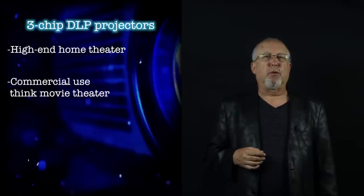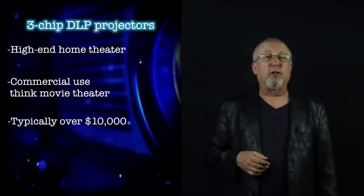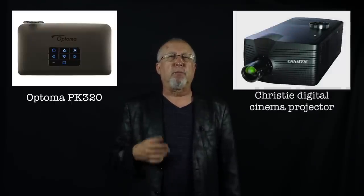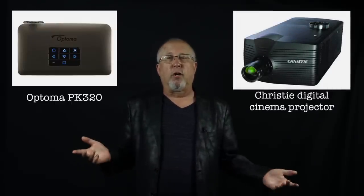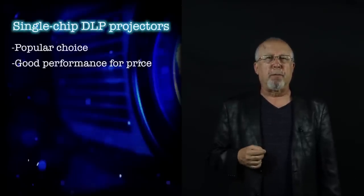Generally, three-chip DLP projectors price at over $10,000, so you're not going to find one at Best Buy or Staples. The cost and capabilities of projectors using DLP technology span the full gamut — from miniature portable pocket and pico projectors using an LED light source and a single DMD chip, such as the Optima PK320 with an MSRP of under $400, up to commercial three-chip digital cinema projectors costing over $100,000. Single-chip DLP projectors have remained popular over the past decade and generally offer good performance for a competitive price.